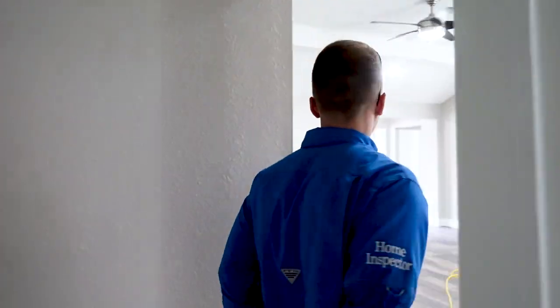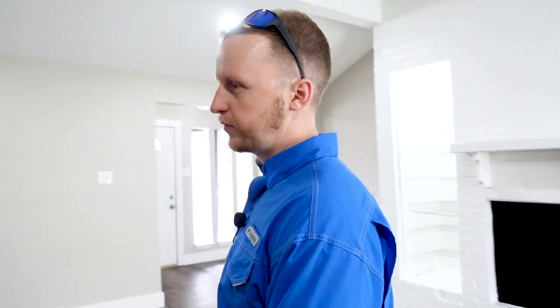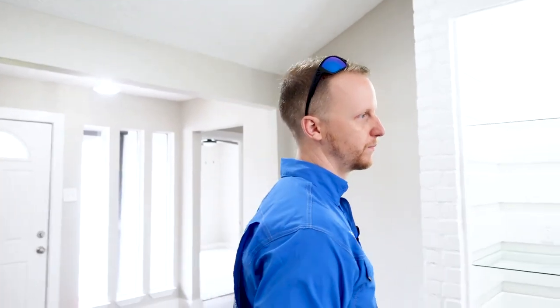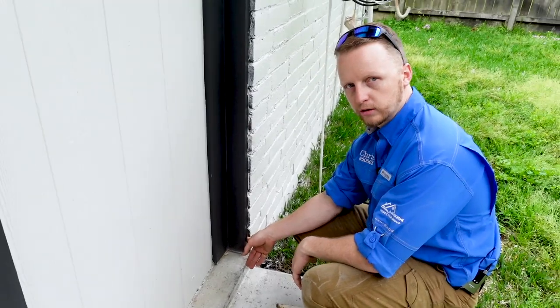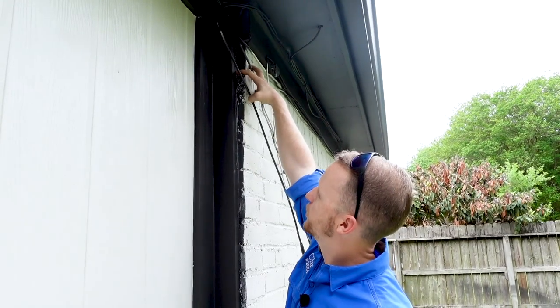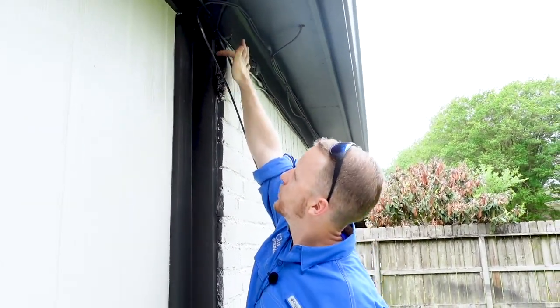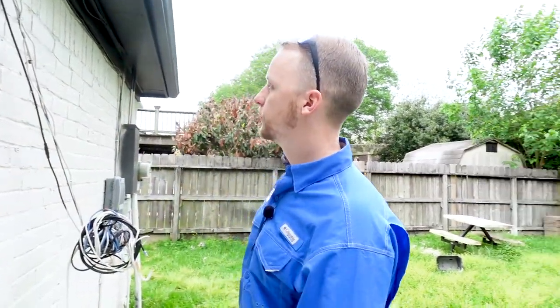We obviously have some issues going on here, so we're going to let the homeowner know about the foundation. That's why we like our fancy tools — we're not just saying 'this may be bad,' we're actually proving with our zip level that it is bad. You can see how the wall is smaller at the base here, and if you come up closer it's about an inch and a half to two inches by the top — it's actually leaning out of place. Another good spot.